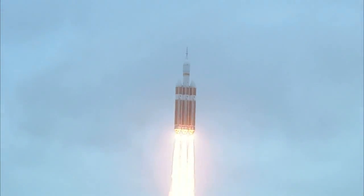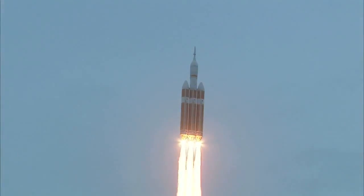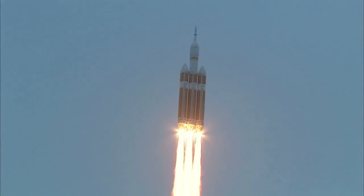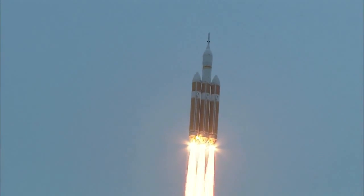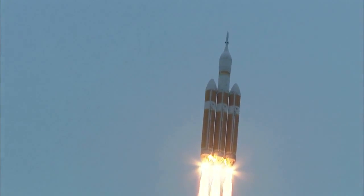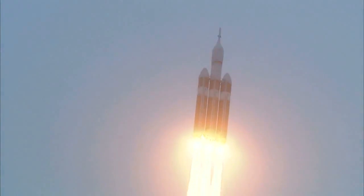Good engine control in the first stage. Passing 25 seconds. Velocity 1,341 feet per second. Passing 31 seconds, still looking good. Good engine control. Good chamber pressure on all three boosters in the full power mode. Forty seconds in.